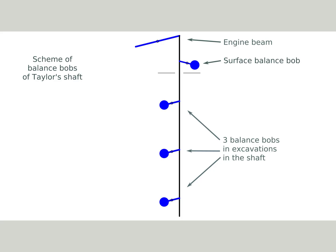The pump rods weighed more than needed to drive the plunger pumps. There are no figures for Taylor's shaft, but William Pohl has figures for another site: a total of 135 tons for the rods, but only 39 tons are needed to raise the water in the pumps, so 96 tons should be balanced partly by counterweights.